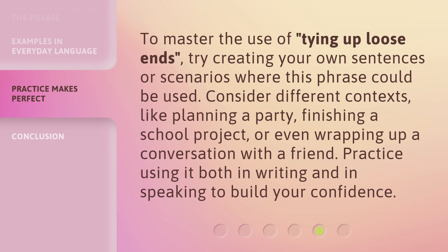To master the use of tying up loose ends, try creating your own sentences or scenarios where this phrase could be used. Consider different contexts, like planning a party, finishing a school project, or even wrapping up a conversation with a friend. Practice using it both in writing and in speaking to build your confidence.